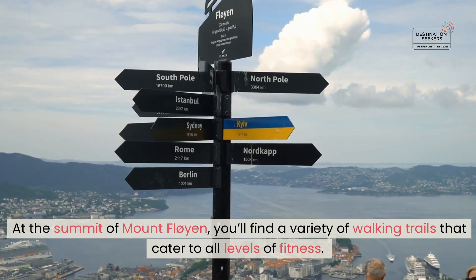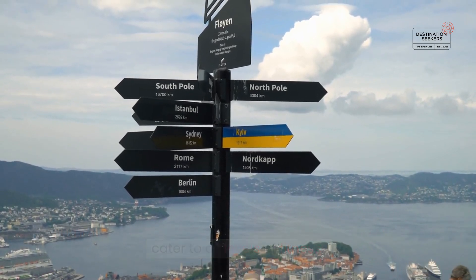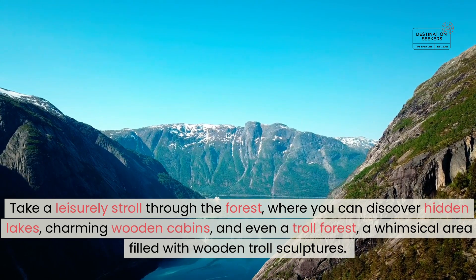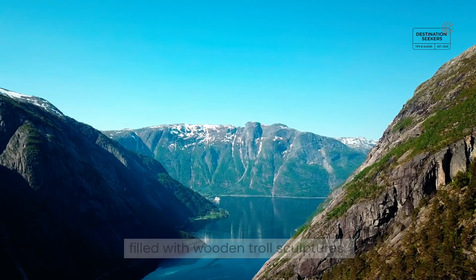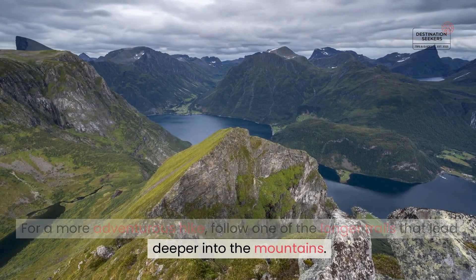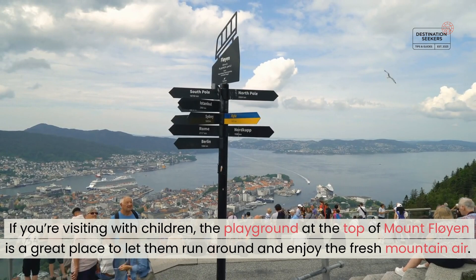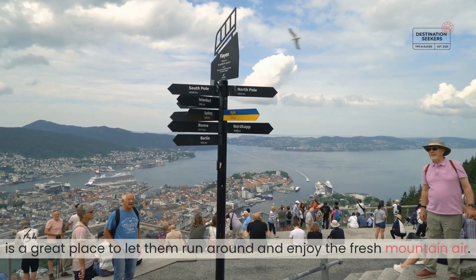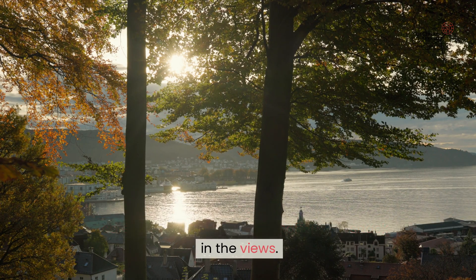At the summit of Mount Fløyen, you'll find a variety of walking trails that cater to all levels of fitness. Take a leisurely stroll through the forest, where you can discover hidden lakes, charming wooden cabins, and even a troll forest — a whimsical area filled with wooden troll sculptures. For a more adventurous hike, follow one of the longer trails that lead deeper into the mountains. There's also a café where you can grab a coffee or a snack while taking in the views.